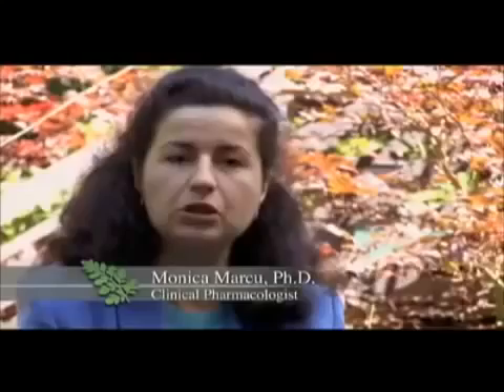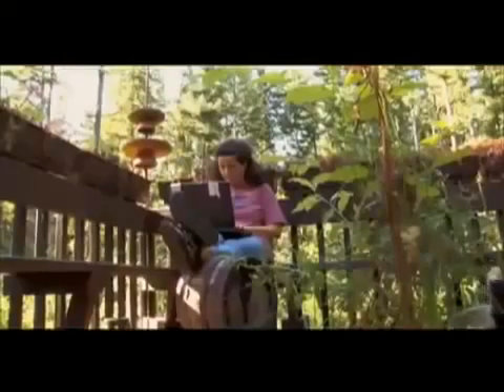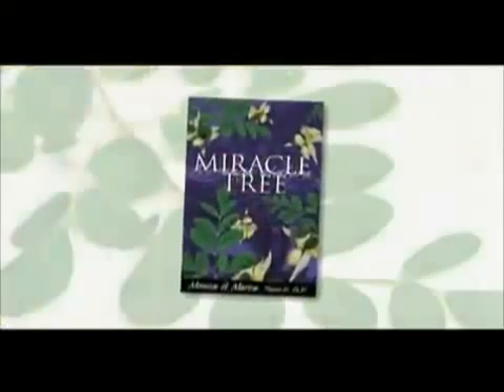Dr. Monica Marcoux started reading about Moringa and was absolutely amazed about the richness in nutrients, antioxidant compounds, and vitamins. She is a pharmacologist who has studied many plants and has done extensive research on Moringa, finding it has significant nutritional potency. This subject is one of the topics of her recently published book, Miracle Tree — a natural pathway, she says, from her scientific background and love for trees, about one of the most exciting and extraordinary trees in the world.